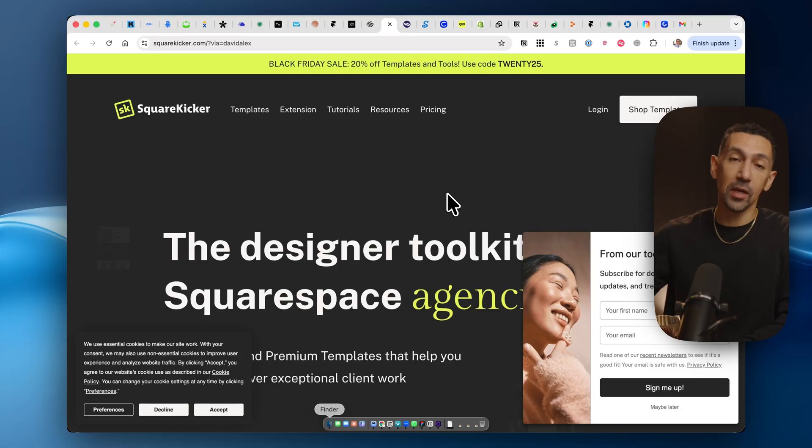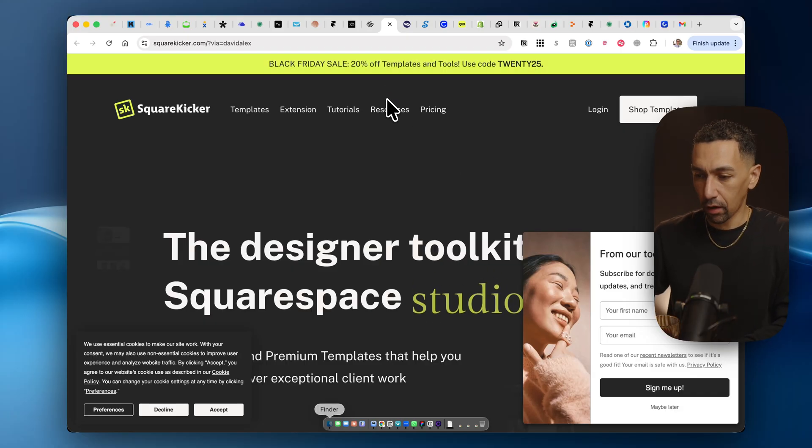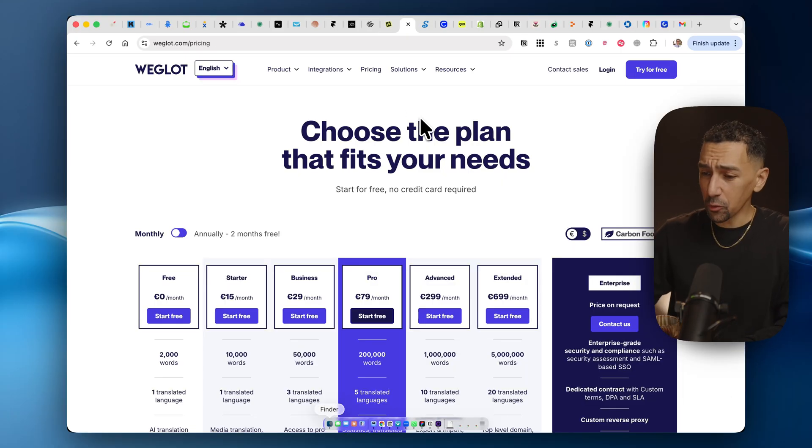SquareKicker — if you have a Squarespace website and want to customize it, I love the SquareKicker team. They're doing amazing work to let you build whatever you want on Squarespace. There's an extra 20% off right now. Next up is Weglot. If you need to translate your website, this is a great tool, and they have some type of discount available.